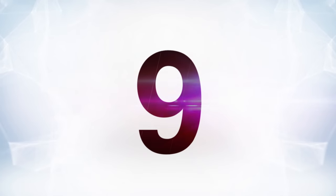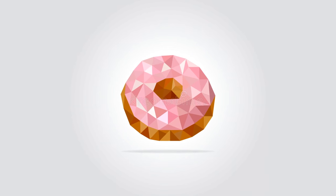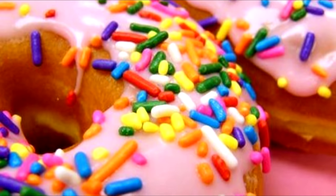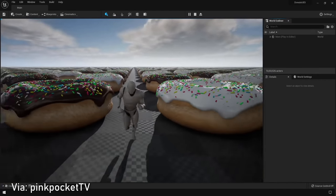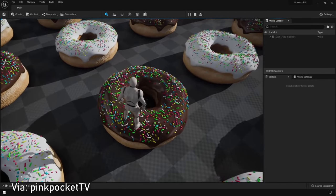At number nine, it's a similar test to the cheeseburger test, this one by Pink Pocket TV — actually a little more impressive because of the polygon composition of a donut compared to a hamburger. Sprinkles are a lot more complex than the top of a hamburger bun. Someone made a script that spawns a million donuts, and it does not slow down the engine at all. It's just like: fine, check out all these donuts.